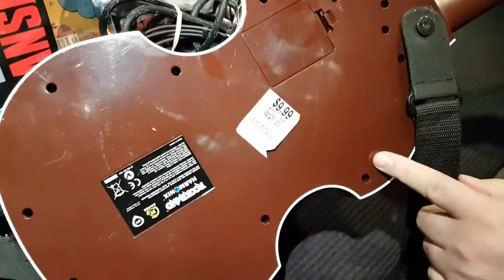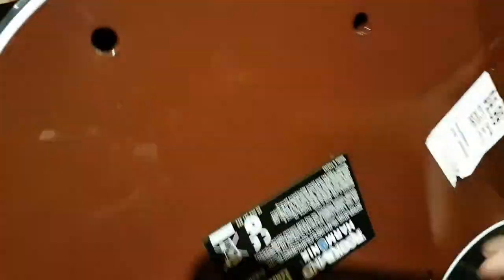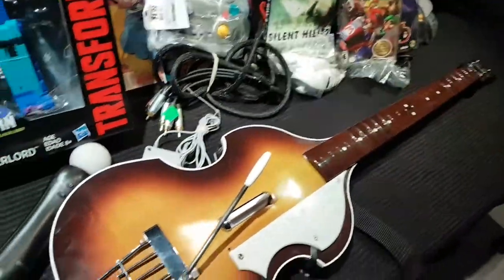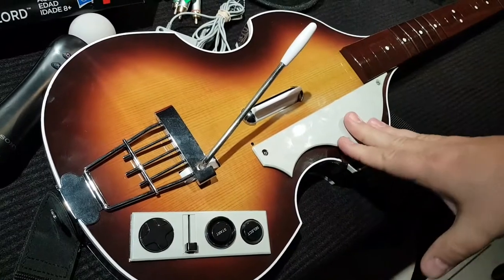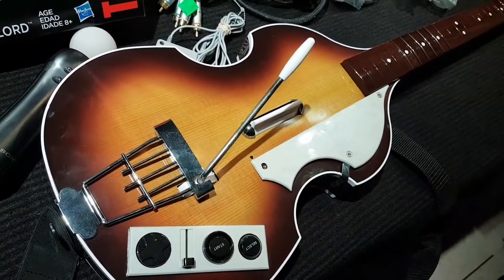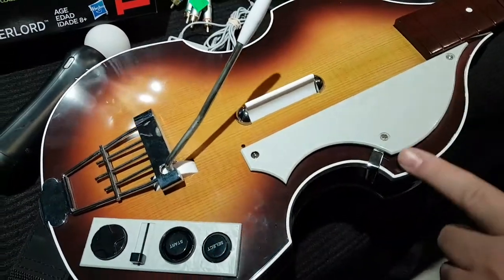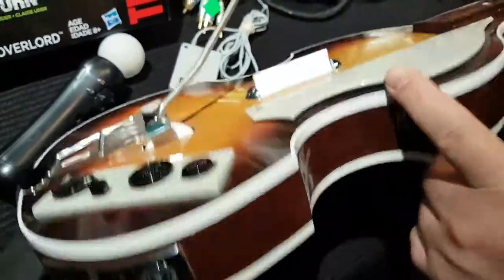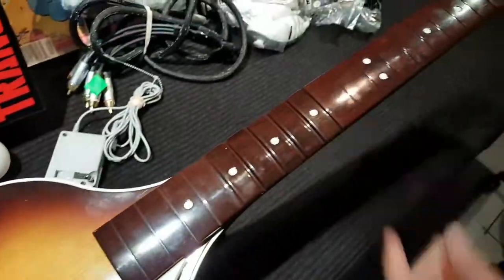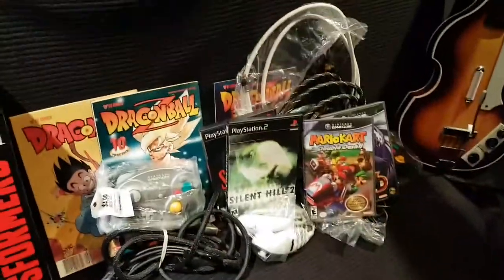This I did pay the full price for, because it wouldn't come off. What we have here is a Rock Band / Guitar Hero peripheral, but this is the Beatles one — the Paul McCartney Höfner replica. Of all the Rock Band stuff, these are the ones that actually retain a little bit of value. It's nicely constructed, it actually has the chrome guard on there. It's the PlayStation version and it does look nice.